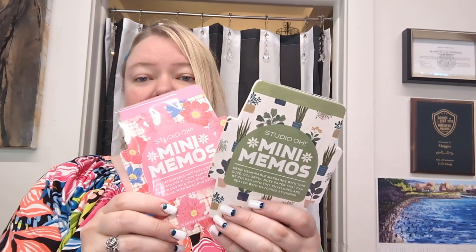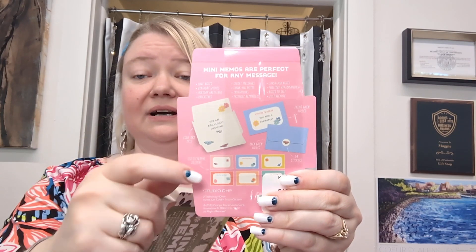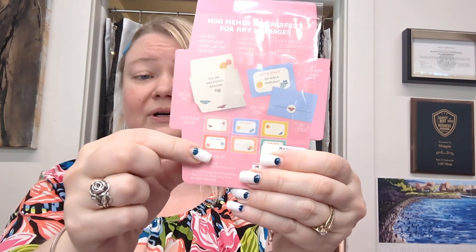And then my all time favorites — these are mini memos. Each one of these folds up to make the perfect little note card. If you do co-worker notes or lunchbox notes, these are adorable. We have the plant theme and the floral theme, and again, half are blank and half have little wording on them. They say 'open when,' which is great because you can open when you need a pick-me-up or whenever you'd like to give someone a little bit of encouragement.